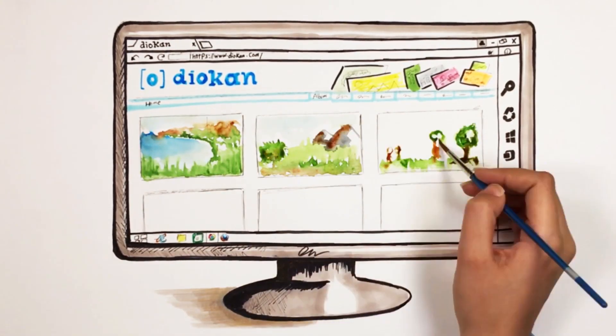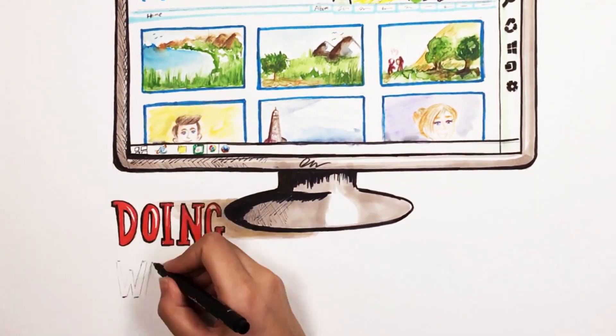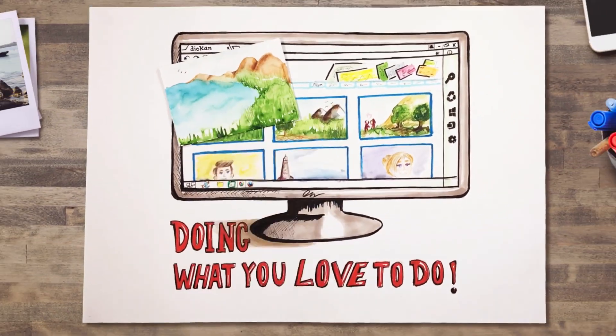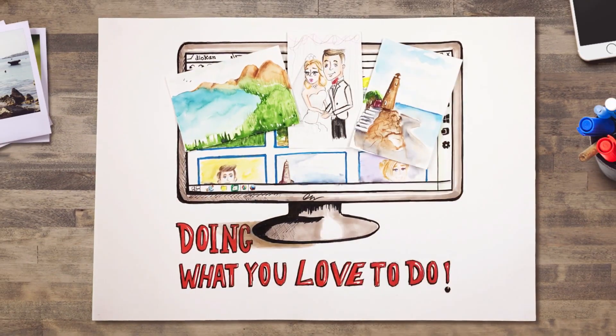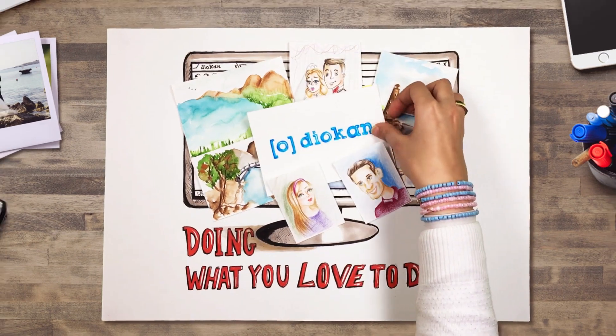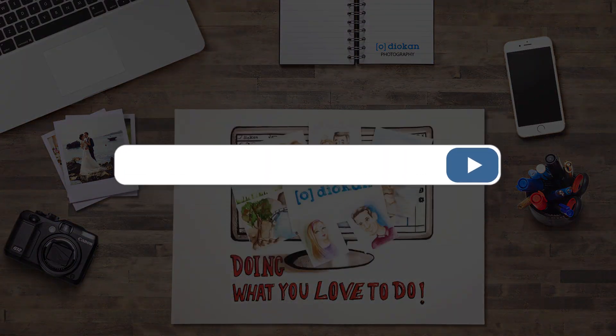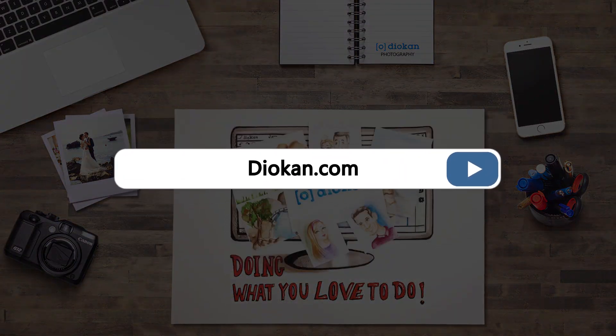Diocan is even great for students and hobbyists. Earn extra cash doing what you love to do. Diocan will be launching soon, so go to Diocan.com and subscribe today.